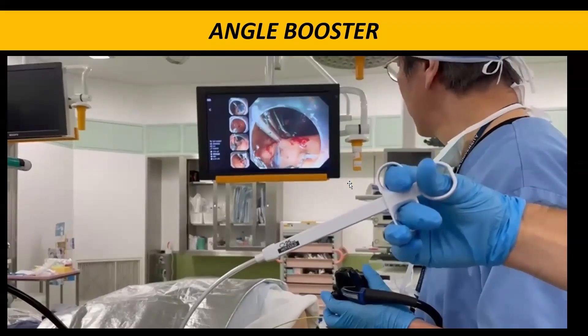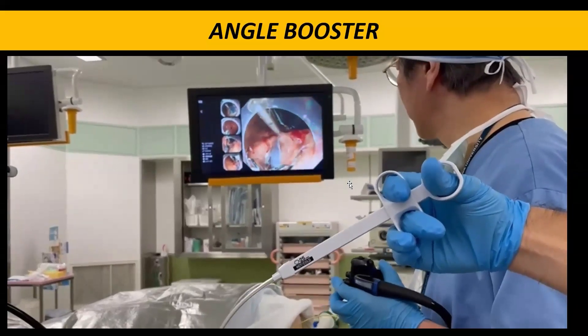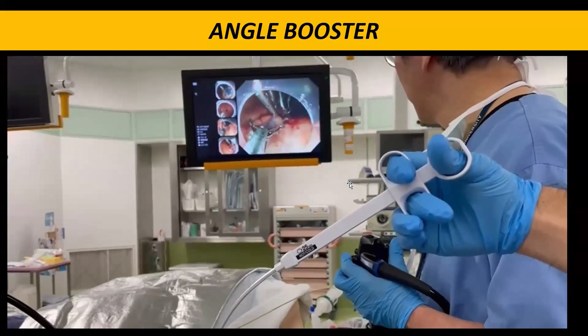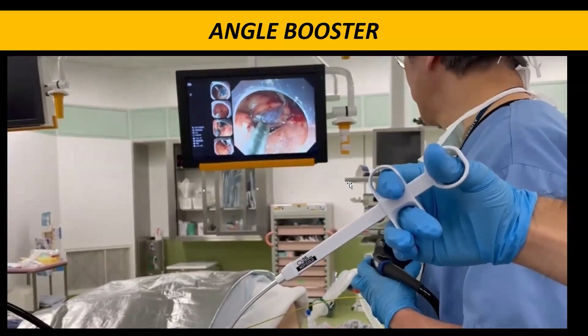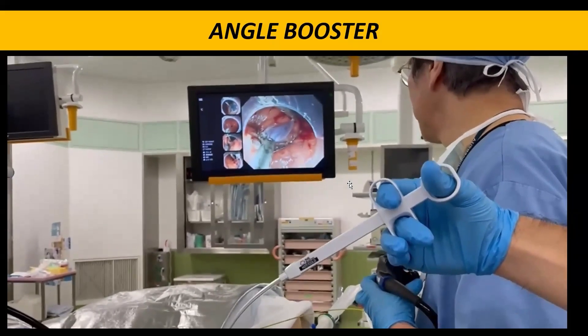This is an actual demonstration of this technique. The assistant endoscopist makes fine adjustments by opening and closing the snare, enabling the primary operator to concentrate on scope maneuver — which is also one of the advantages. There are no issues with clip deployment even when using the Angle Booster.